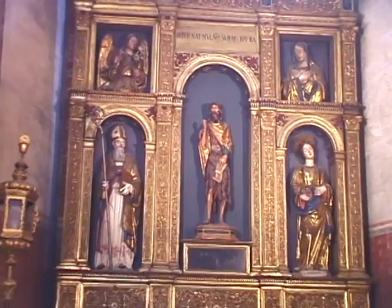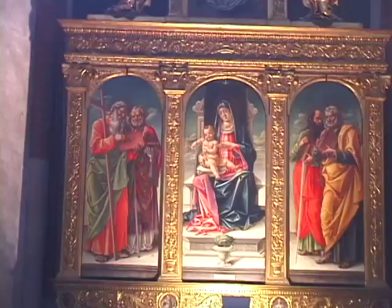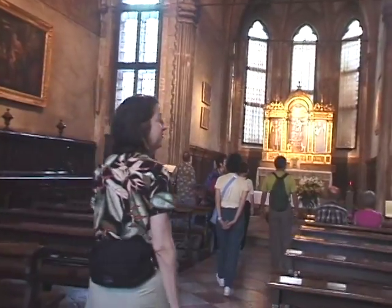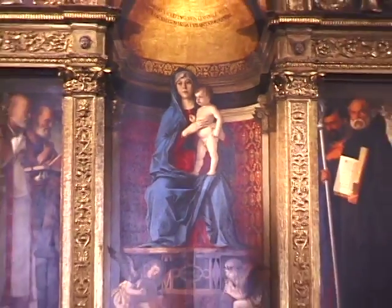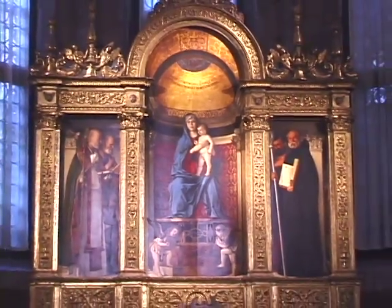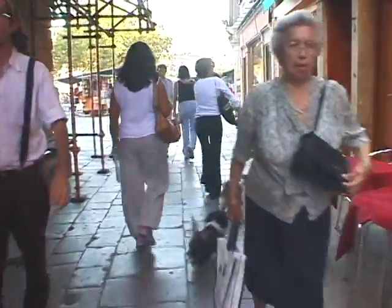We've just arrived and then on to our walk to visit the Church of the Frari. There are a couple of important artworks inside: a wonderful triptych by Bellini, Titian's Assumption of the Virgin, and works by Vivarini and Donatello. It's a wonderful old church.